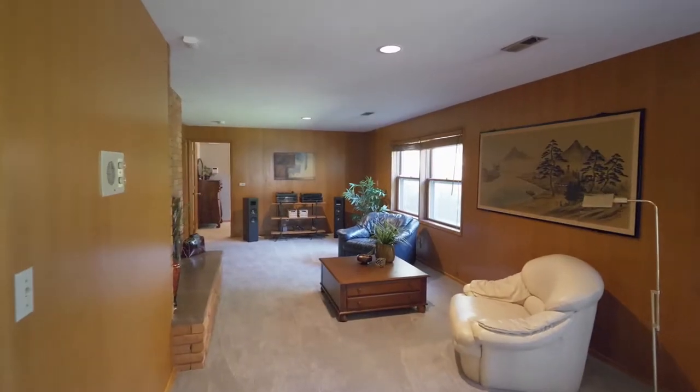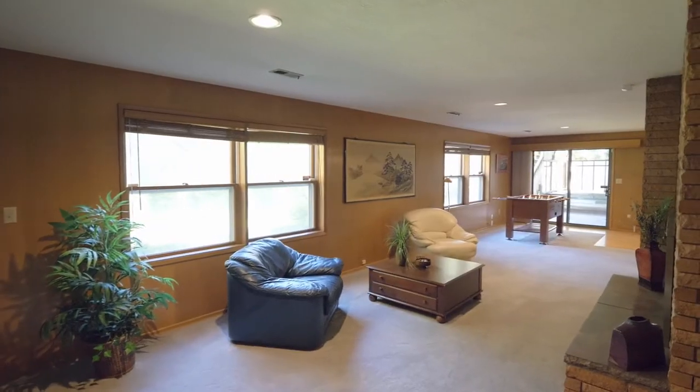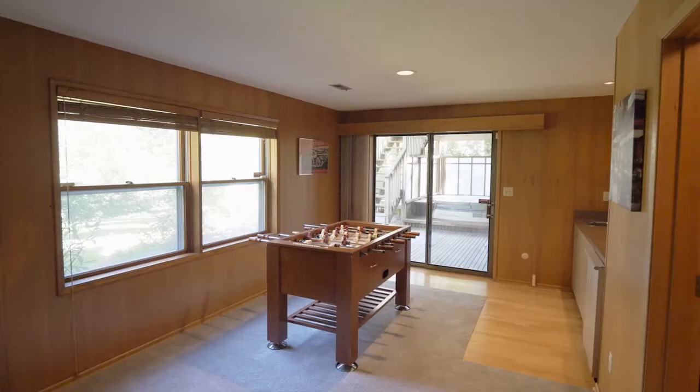On the lower level, enjoy beautiful new carpet, new interior paint, a cozy fireplace, plus a wet bar.